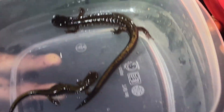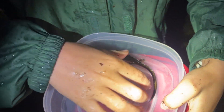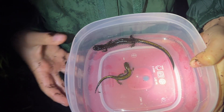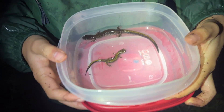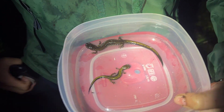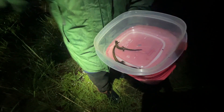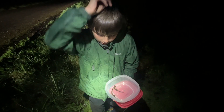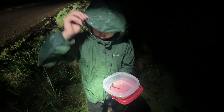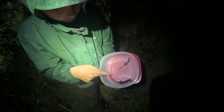Oh my god, this could even be a record-size Dunn's salamander — it's huge, at least six inches long. That's maximum size. They were right on the wall next to each other. I've not been very good at finding Dunn's salamanders for the last few years, but yesterday I found four or five and today we found like six so far. This is the biggest one I've ever seen by far.